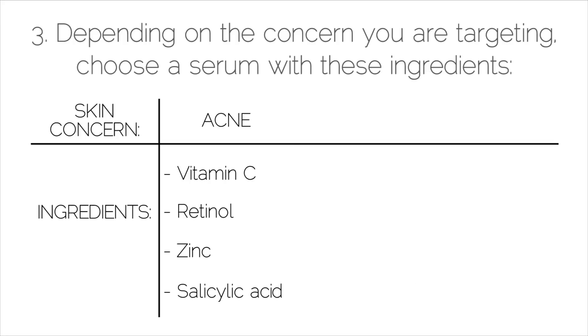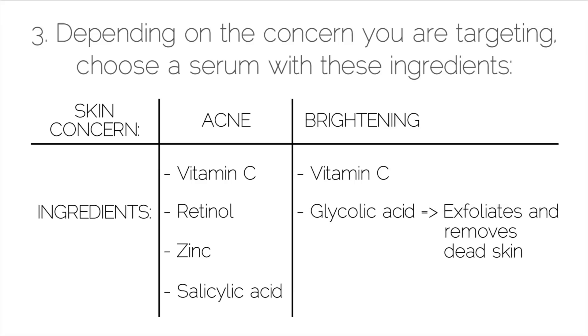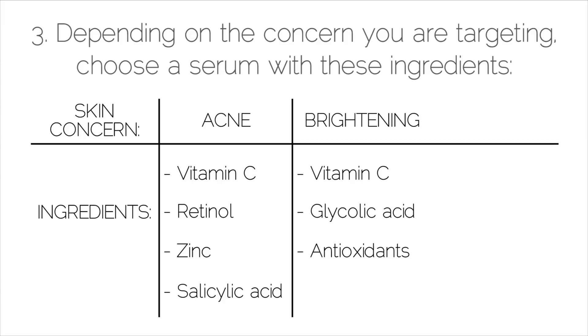If you're looking for serums to brighten the skin, you should also look for vitamin C, because it helps to brighten and lift the skin. You'll also want glycolic acid, which gently exfoliates the skin and removes excess dead skin cells so serums can penetrate deeper. It also lightens discoloration. Antioxidants like green tea extract or ferulic acid help to fight free radicals and improve skin texture.